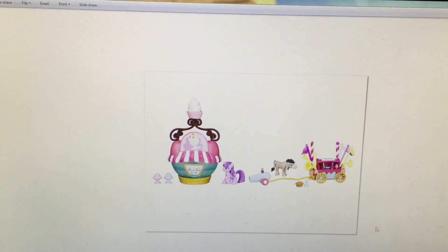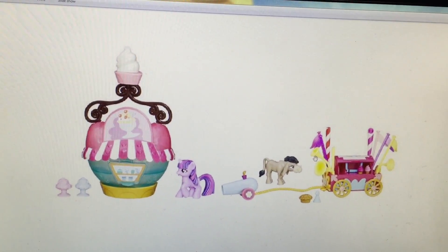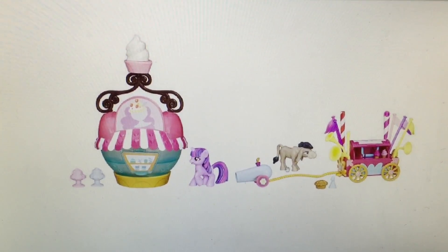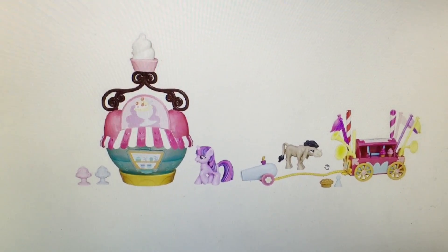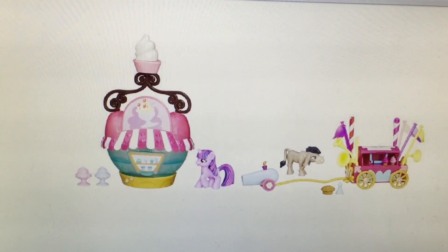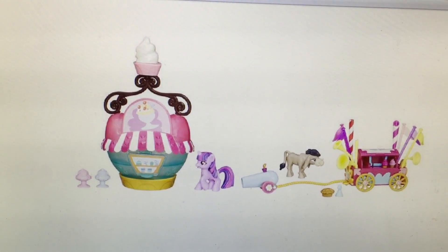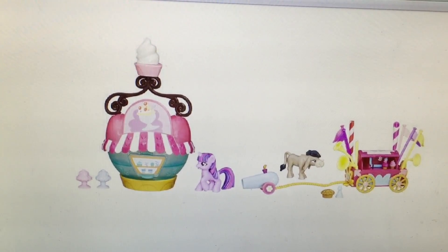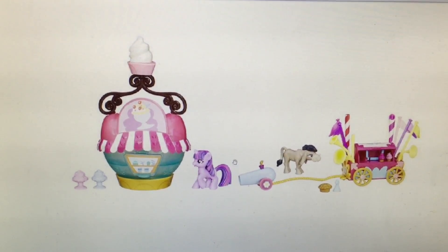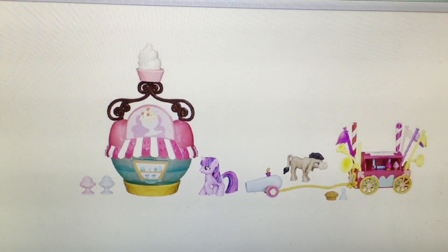And then we have this set — it's the Fun Wagon, I think. And then we have Cranky Doodle. And then we have this ice cream shop with Twilight Sparkle, so that looks like it's one set. And then the Fun Wagon with Cranky is another set. That's a cute little set that I'm excited to see. I still don't know about this Twilight — I kind of don't like the way she looks, but we'll see how she looks in the package.